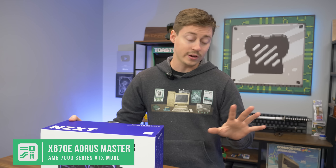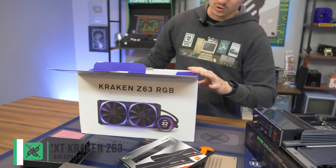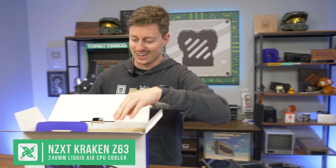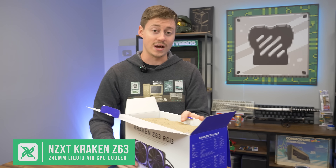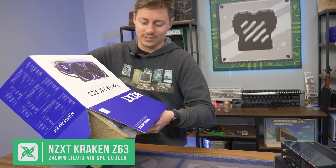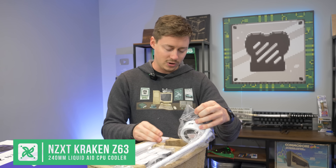We're going to be really cooling this thing because we're going open test bench — we don't want it to overheat. So look at this: we got the Kraken Z63. It has an LCD display. It's going to display the temperature automatically, so we'll be able to see the temp on the fly without having to have Afterburner pulled up. And it comes with pre-applied thermal paste.